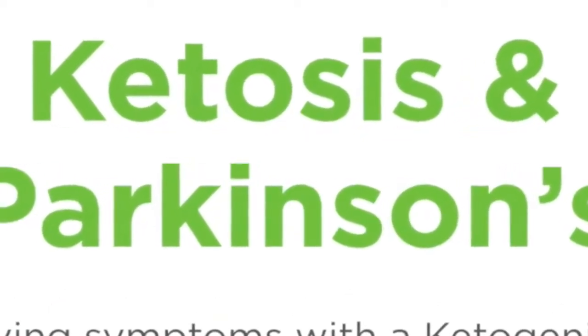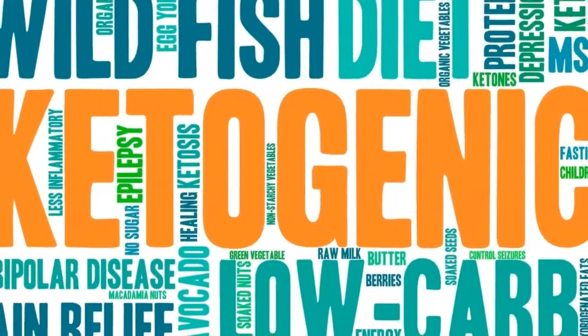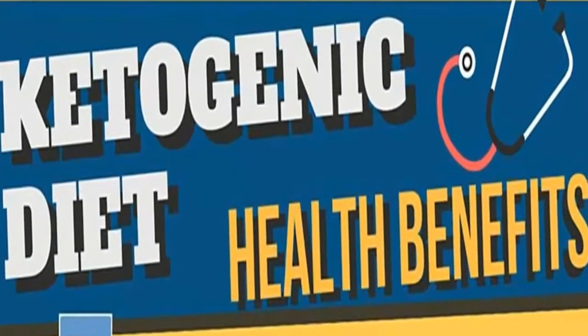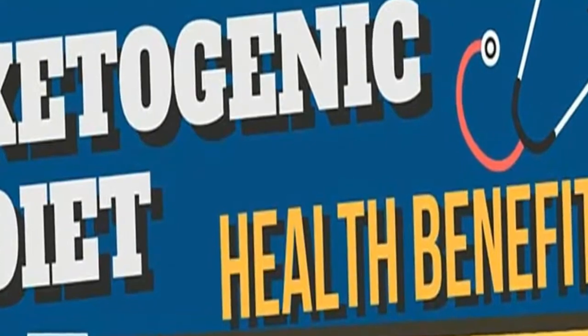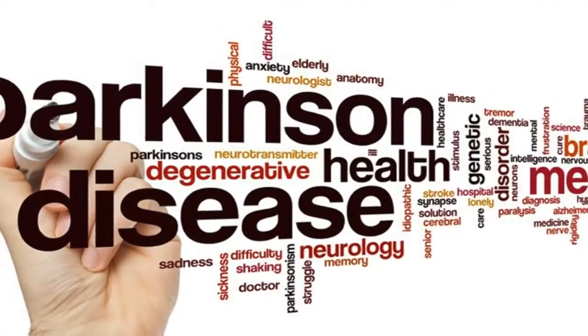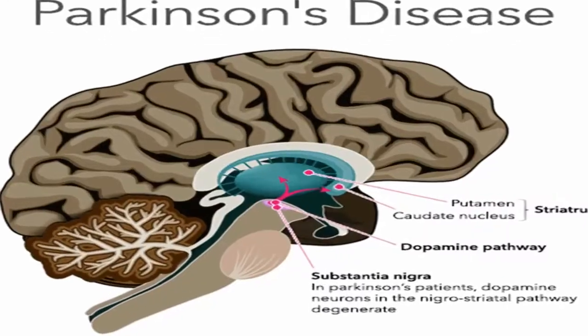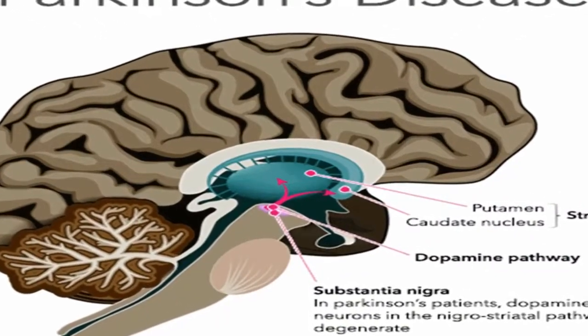What causes Parkinson's disease? The specific cause of PD is believed to be genetic abnormalities and/or environmental triggers such as infections. These causes affect mitochondrial function by increasing oxidative stress in the body, which is believed to be a key driver in the deterioration of the dopamine-producing cells in the brain.